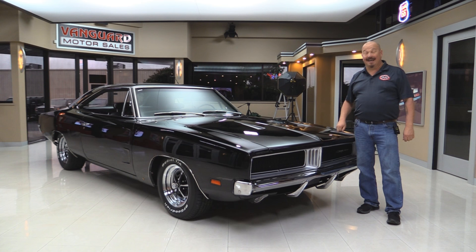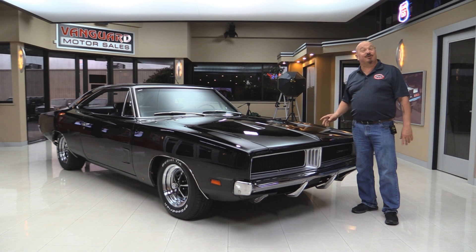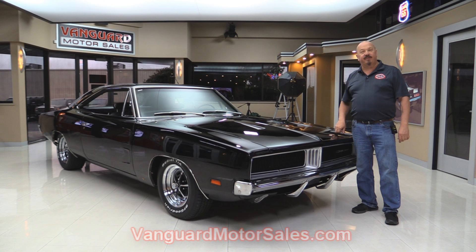Welcome back to Vanguard Motor Sales. I'm Greg and I'm standing in front of a 1969 Charger. This baby's got a 440 under the hood. She's a four-speed. She's got black interior. She's beautiful. She's rotisserie restored. You're gonna love checking this one out.